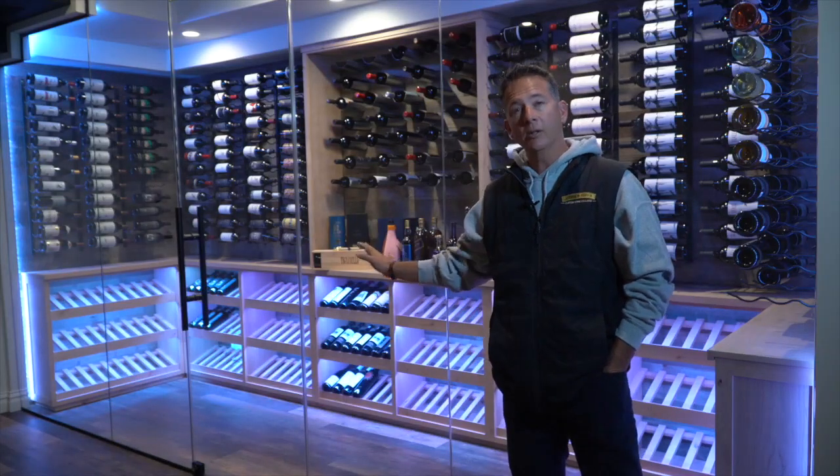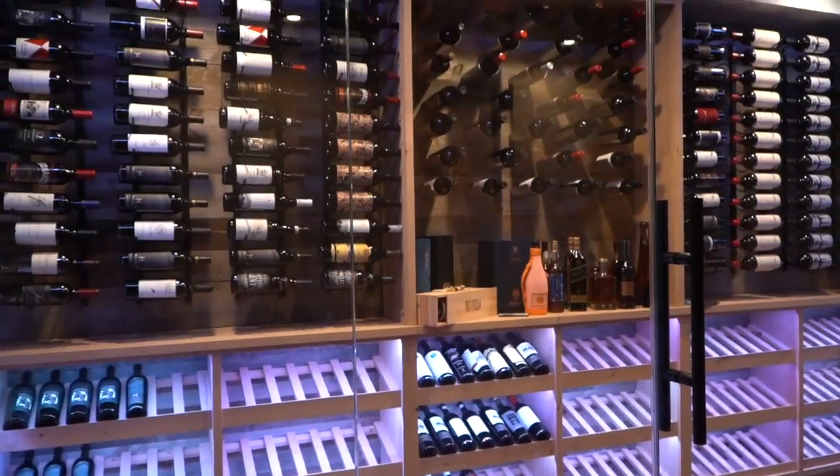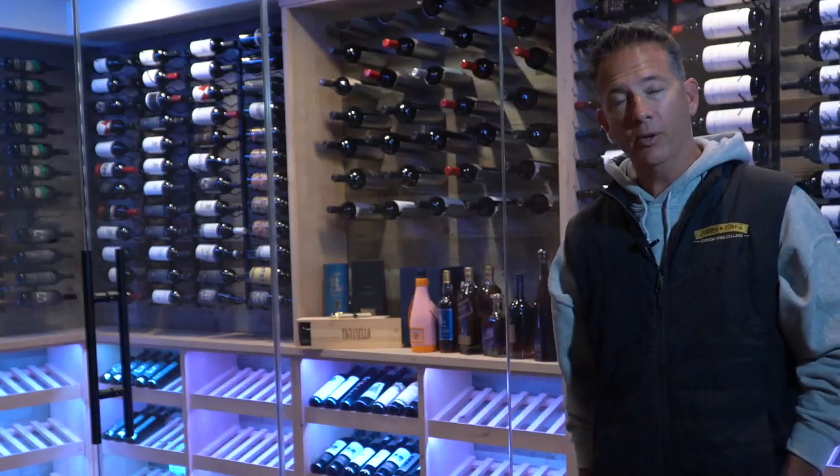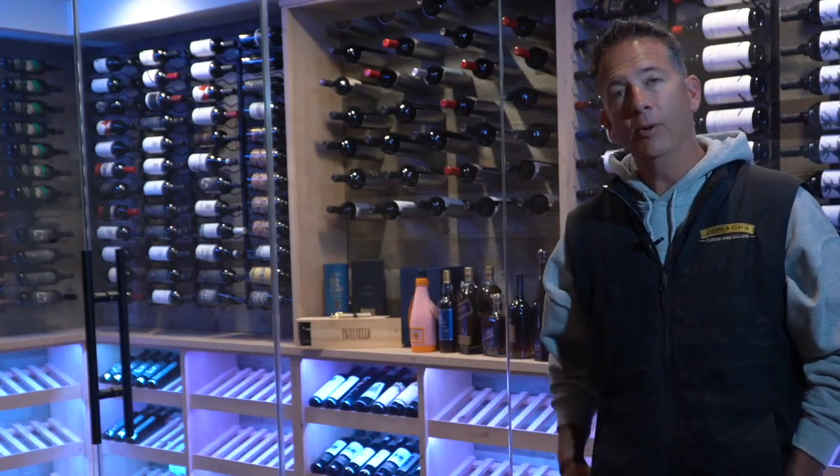This is constantly keeping temperature. It has capacity for almost a thousand bottles. This was a complete design, build, and fabrication by Joseph and Curtis. Thank you for taking the time, I really appreciate it.